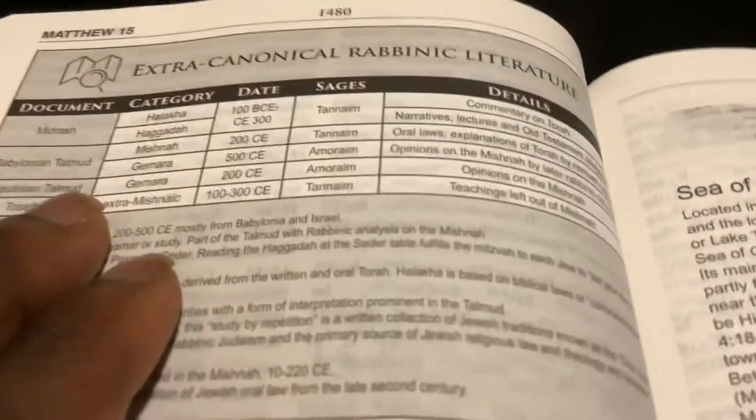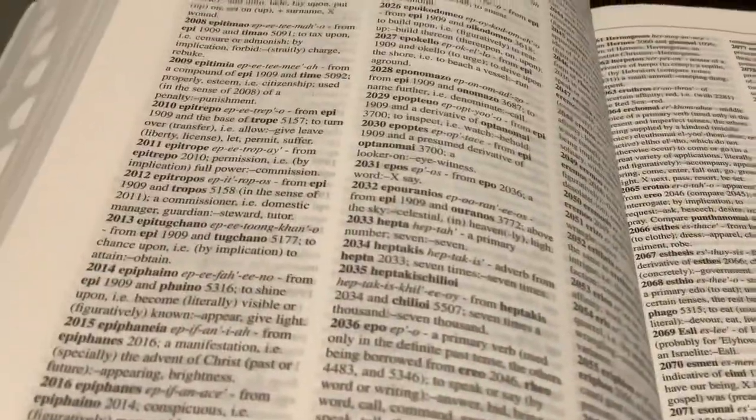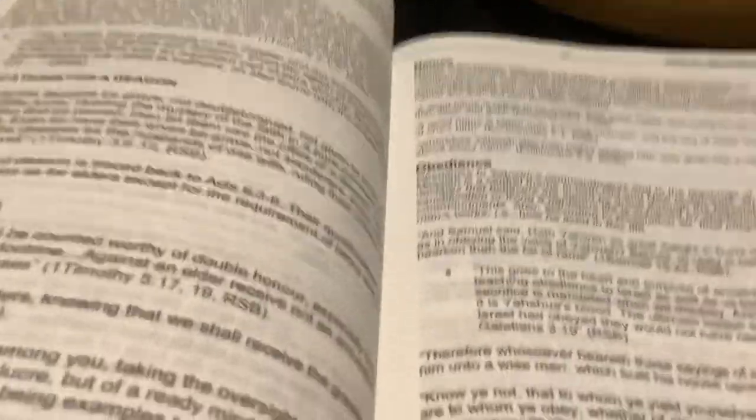I like this because it gives the rabbinic literature and all of that kind of stuff. In the back there is a dictionary for the Hebrew, as well as one for the Greek — they have one for Strong's Hebrew and one for the Greek. So in addition to a Strong's Concordance, you can use this as well for an additional reference.